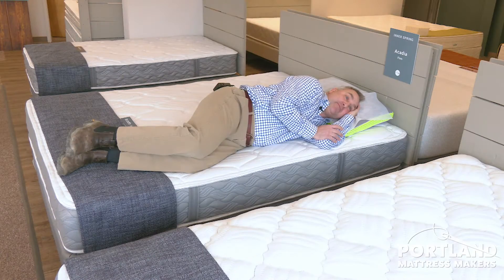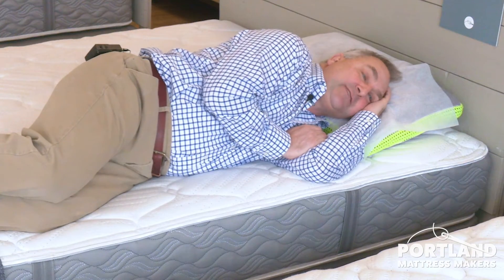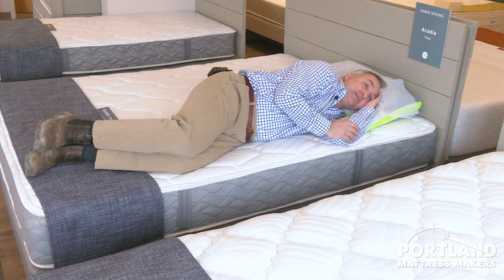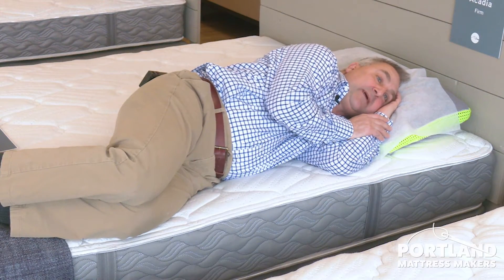Now I've moved over to the Acadia model. As you can see, I brought my pillow along — the same pillow I tried the other ones on. I'm lying on the same side of the bed. If you sleep on the same side of the bed every night like I do, then it's important to try that in the showroom. After lying on this for a few minutes, I feel like this is a model I might like as well.